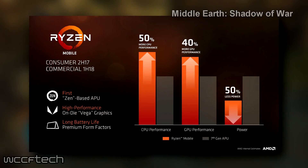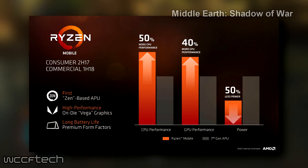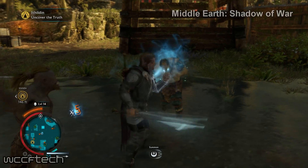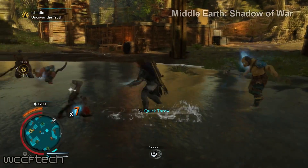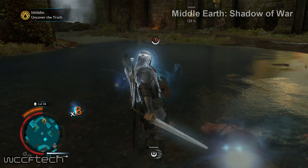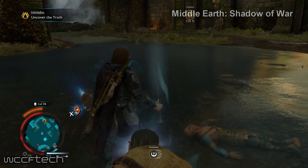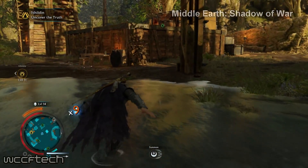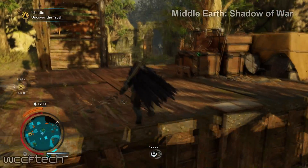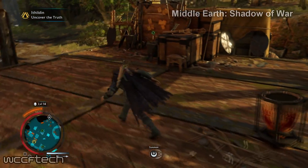The Ryzen 5 2500U is well known in terms of raw specs. It comes with four cores and eight threads, supporting clock speeds of 2 GHz base and a 3.6 GHz burst — burst frequency being just another name for boost on AMD mobility processors. The processor also has six megabytes of cache on board, and since this is an APU, we get integrated GPU in the same package.